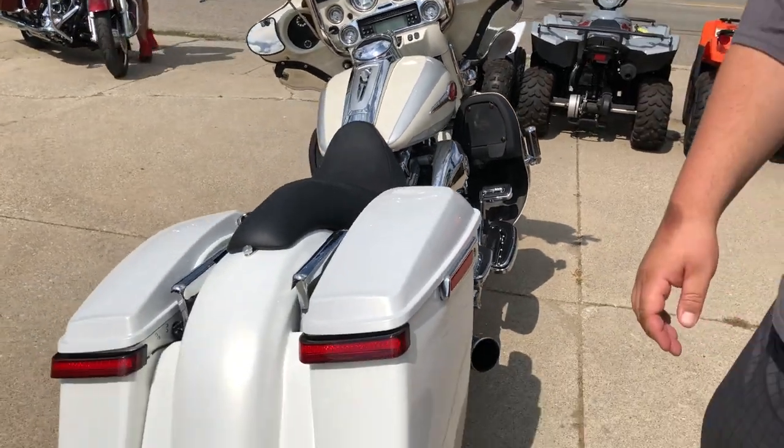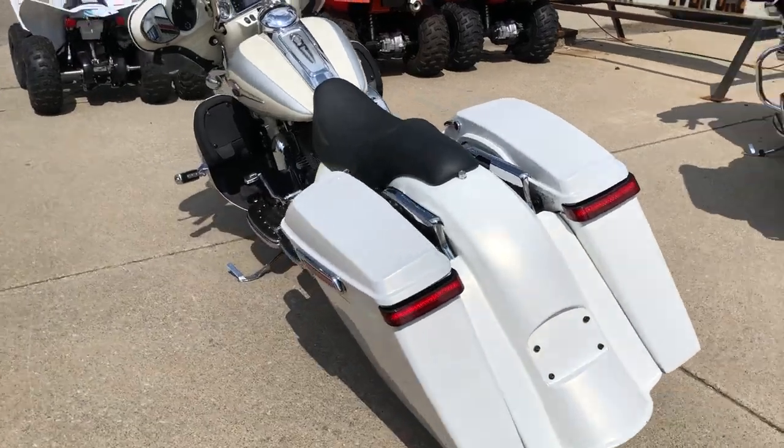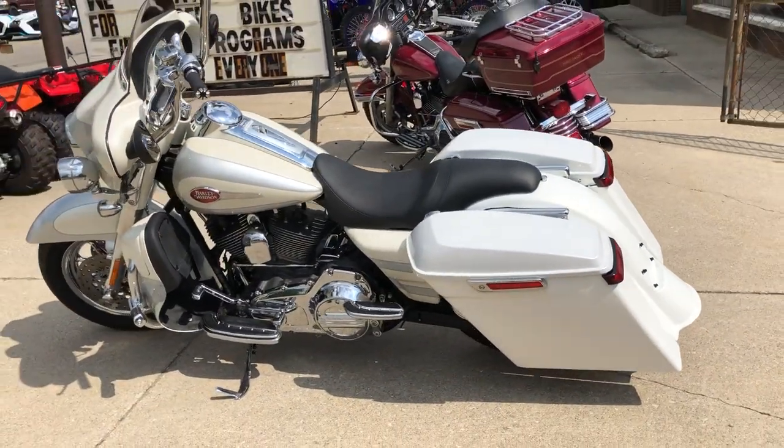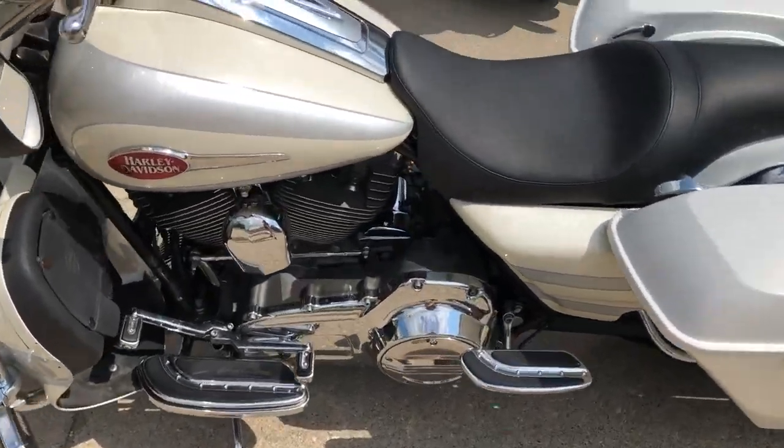110 cubic inch motor that runs strong. All kinds of extras on this thing — chrome front end, chrome 12 inch handlebar risers, chrome switch housings, upgraded floorboards, upgraded lower controls, extended saddlebags.